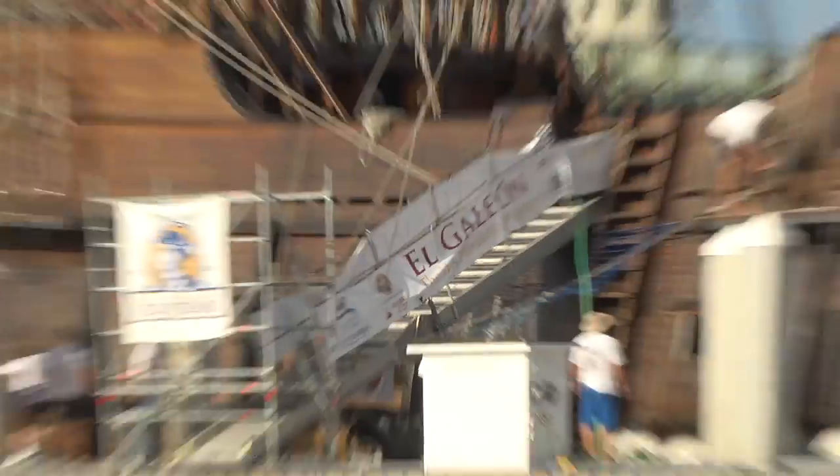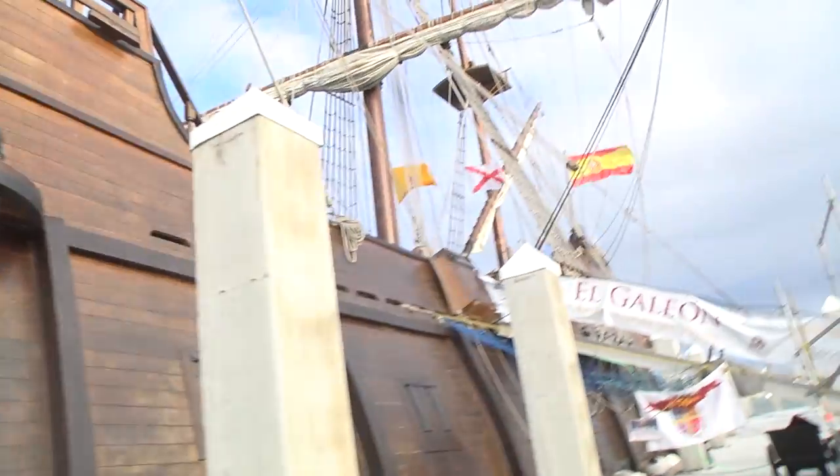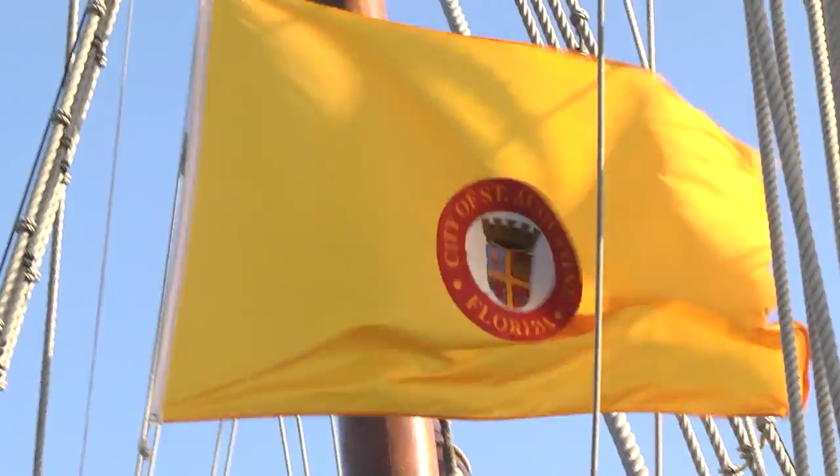Hi, I'm Mark Moore. I'm the screenwriter of Galleon, and this is my screenwriter's blog. Right now we're in historic St. Augustine, and behind me is the El Galleon Andalusia. This is a 178-foot Spanish Galleon straight from Spain, and we're going to go talk to some of the crew. So come on with us.